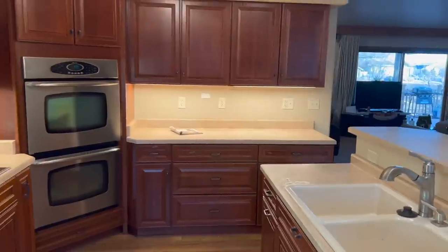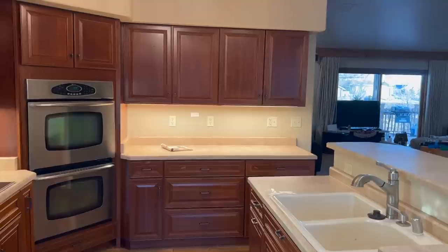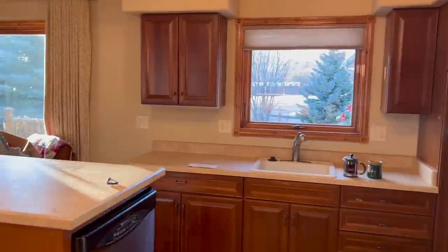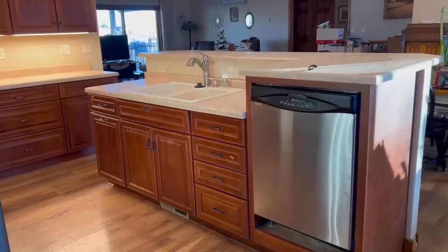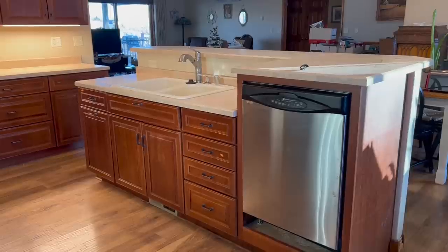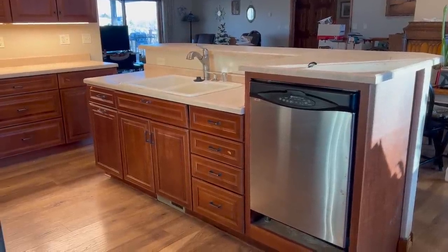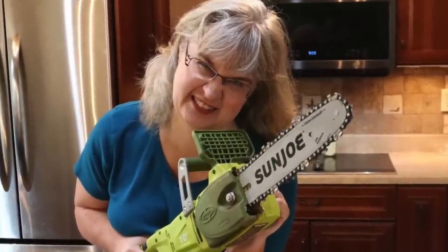I did have one longer countertop where I did my baking, but it really wasn't convenient. When we went to get stuff out of the refrigerator, there was nowhere to set it on a counter. So this kitchen functionally really did not work. And this bar was awful — it just cut up the entire space, so you really couldn't use any of the bar. And while it was nice to have the dishwasher up high, it really wasn't functional.